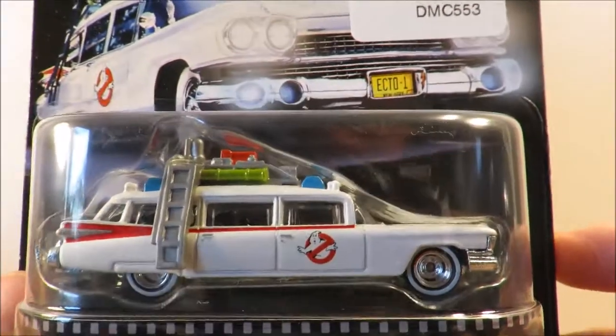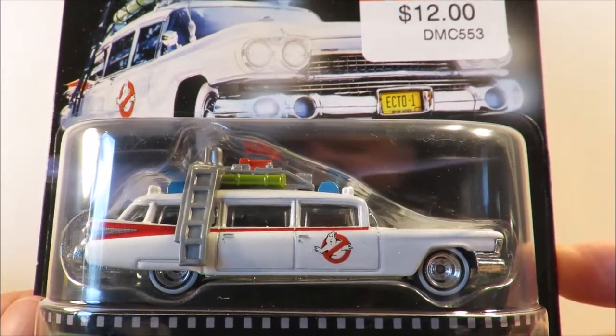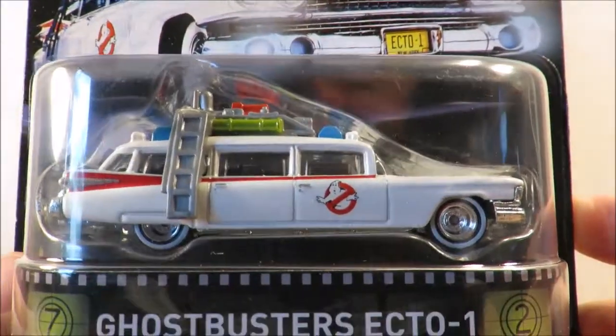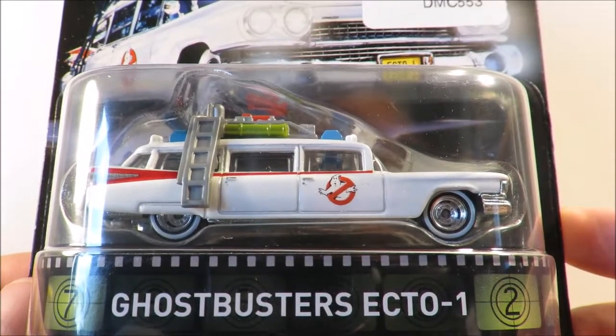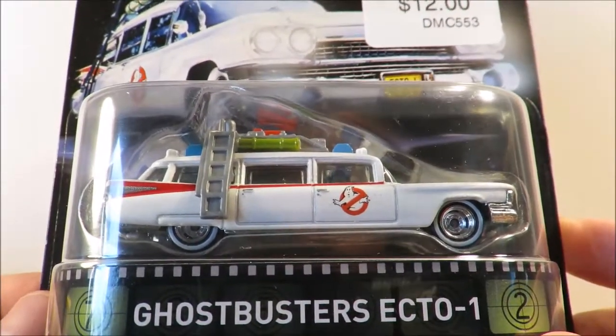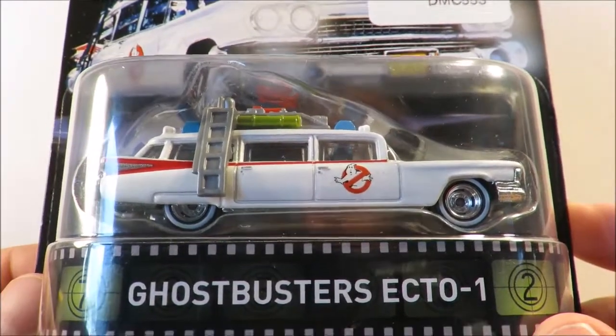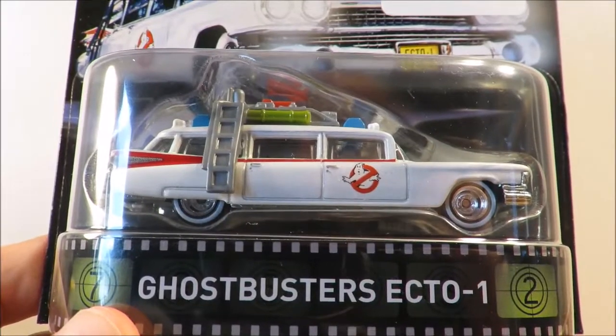That's it — just a quick look at retro entertainment mix one, or mix A, for 2016. Let me know if you like that this line is now basically a repaint line, or whether you wish to see new castings and for it to continue forever into the future. Thanks for watching guys, bye for now.